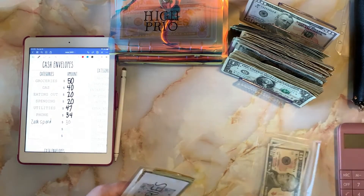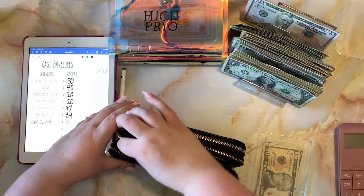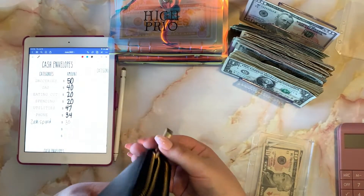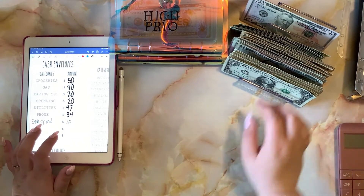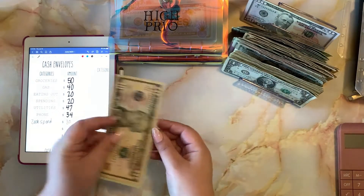I'm going to go ahead and put this back in my wallet. Next on the list, my husband Zach is going to get thirty dollars for his wallet, so I'll set that off to the side.